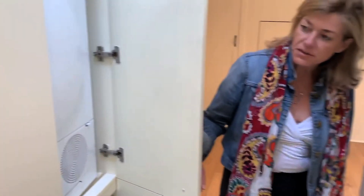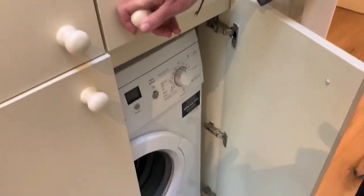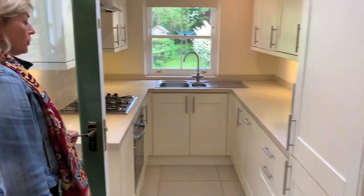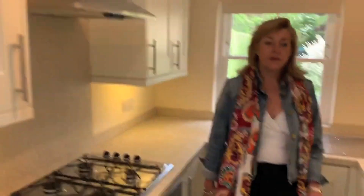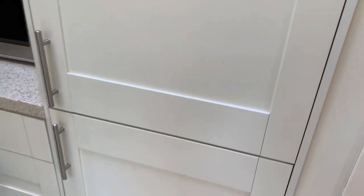There's a utility cupboard which houses a tumble dryer and a washing machine. Adjacent to the bathroom is the kitchen — all fully equipped. You've got a gas hob, electric oven, integrated dishwasher, and built-in storage.